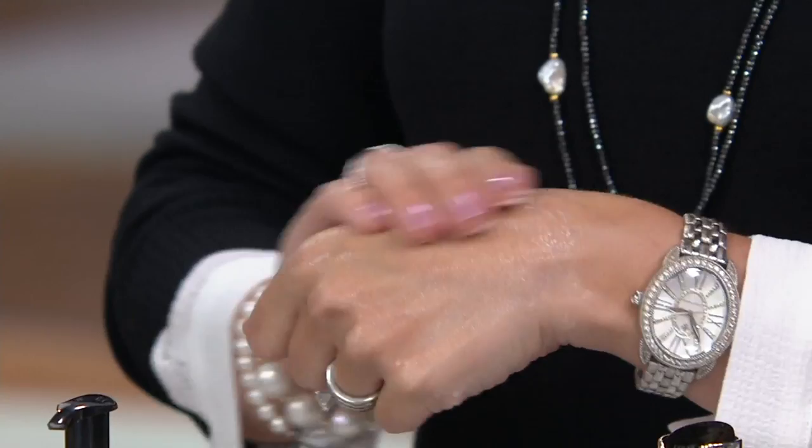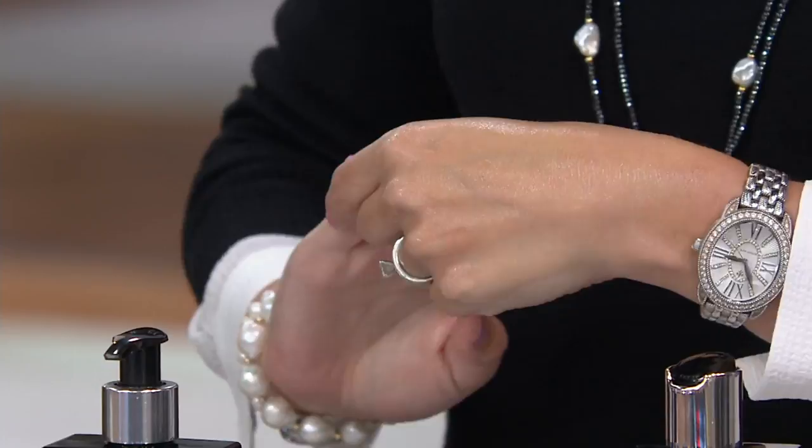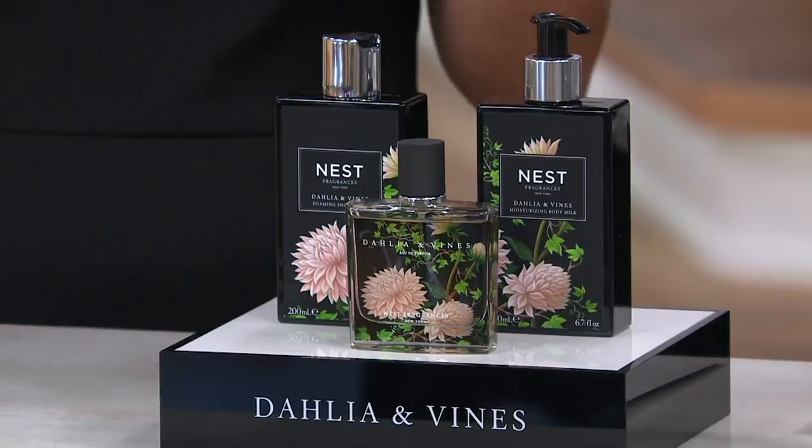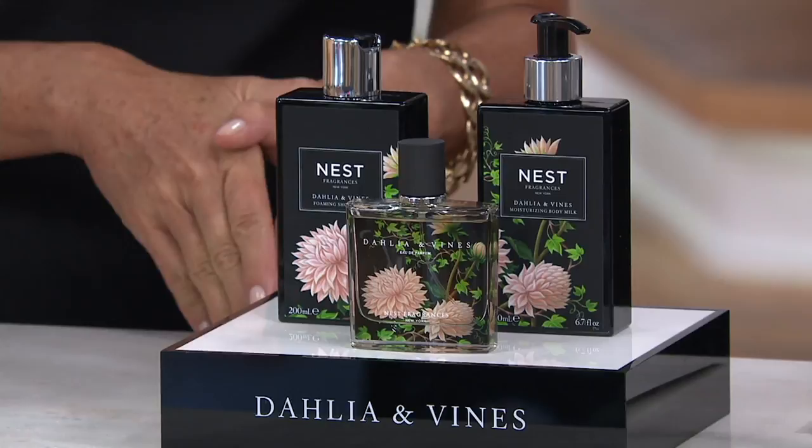The wonderful thing about layering — using the perfume with the oil and the body milk — is it creates a depth to the fragrance that you don't get with just the perfume or just the body product. When you combine all three, you get this depth to the fragrance of Dahlia and Vines that is really, really special. So then we have the Eau de Parfum — would you use it in harmony with the other pieces? Yes, that's what creates this really fantastic aroma. Dahlia and Vines is peony, rose, dewy daffodils, and dahlias. That peony fragrance is the hero ingredient.